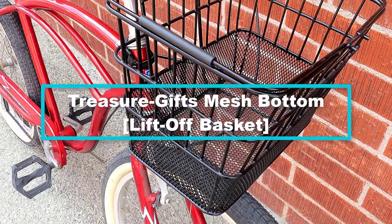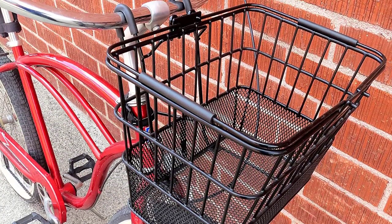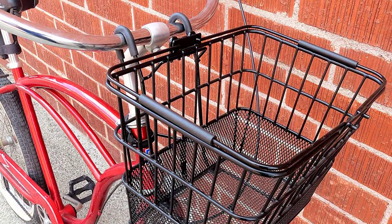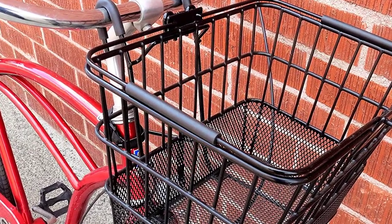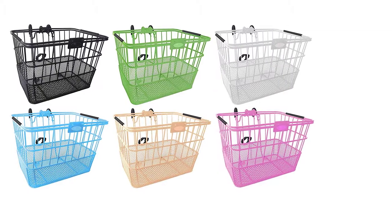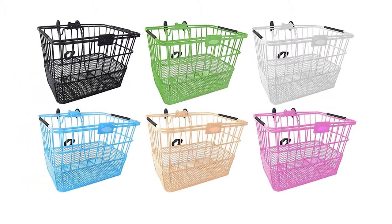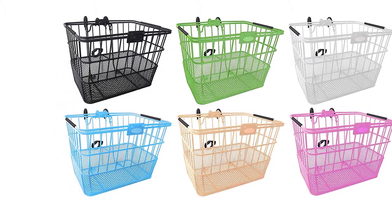At number 2, we have the Treasure Gifts mesh bottom liftoff basket. This basket has a superb set of features. It has hooks intended to attach to the handlebars and a velcro strap for grabbing the headset. You can detach it easily since there are no screws or washers to bother you, making it a simple routine. The basket locks tightly after turning the foam gripper handles to the down position, and you only lift them to unlock.